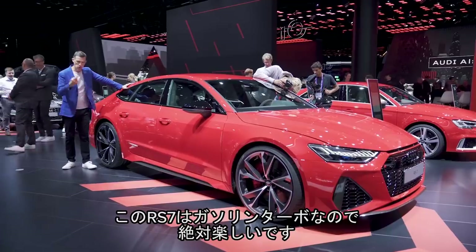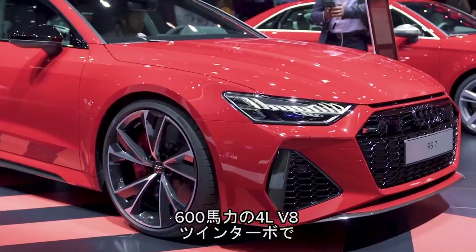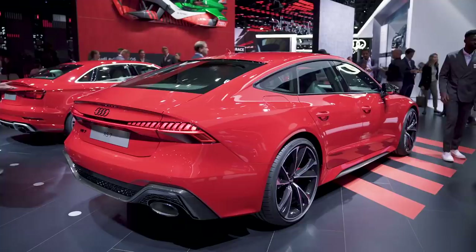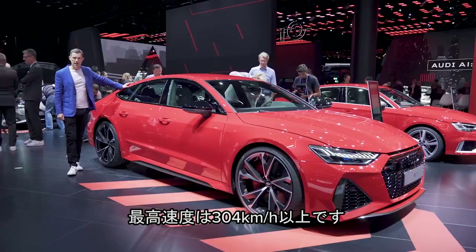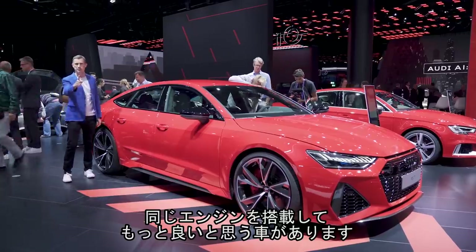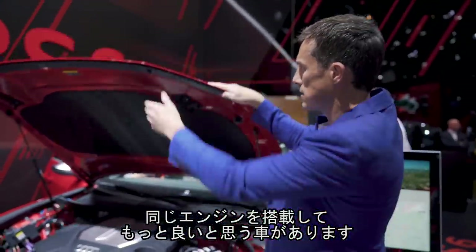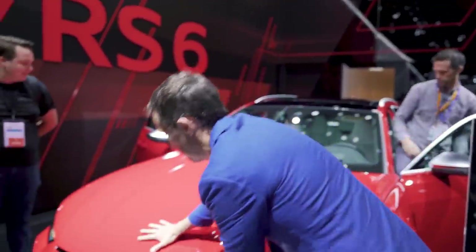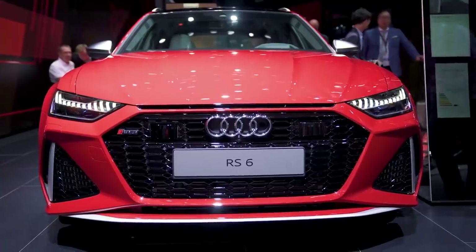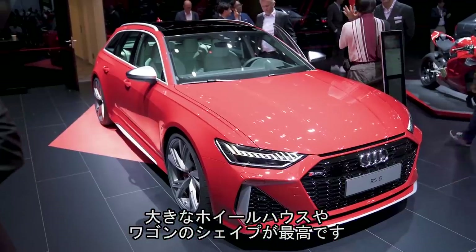What's not leaving me cold is the new RS7. It has a 4-litre twin-turbo V8, 600 horsepower, top speed of up to 190 miles an hour. But I still wouldn't have this because if you're after this engine, you're better off having it in the RS6 Avant. Look at it — this is super cool. Love it with the wide wheel arches, the estate body line. It's better, isn't it?